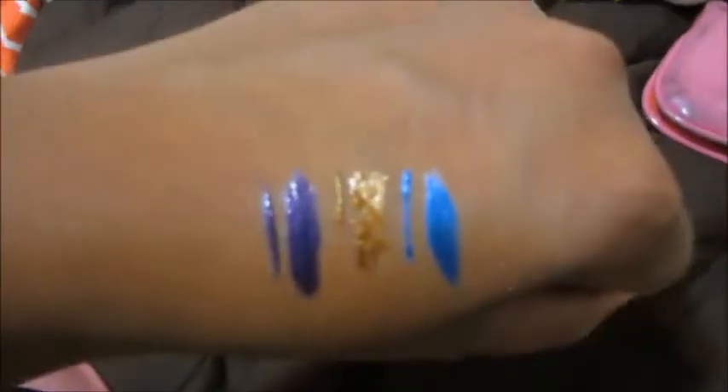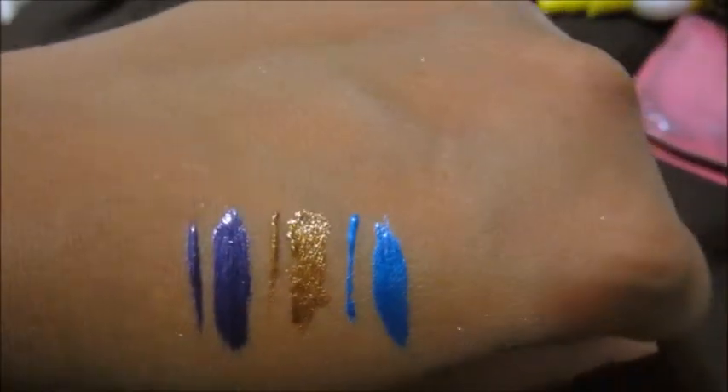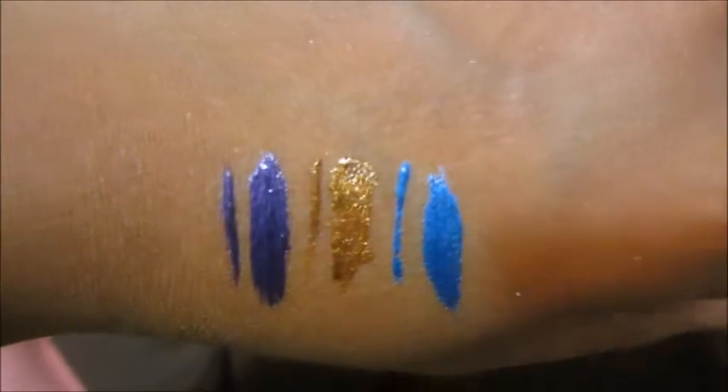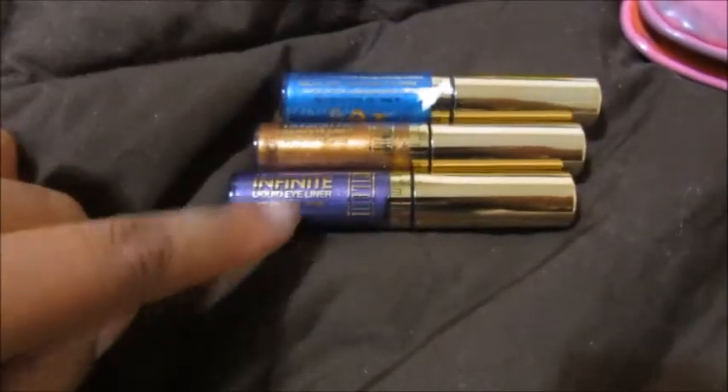Here are the liners and their swatches. The purple one is up first — I did a thin line and then a bigger swatch so you can see the color. Then there's the bronze one, and then there's the blue. The blue and the bronze had a stiffer brush, while the purple one was a lot more loose.